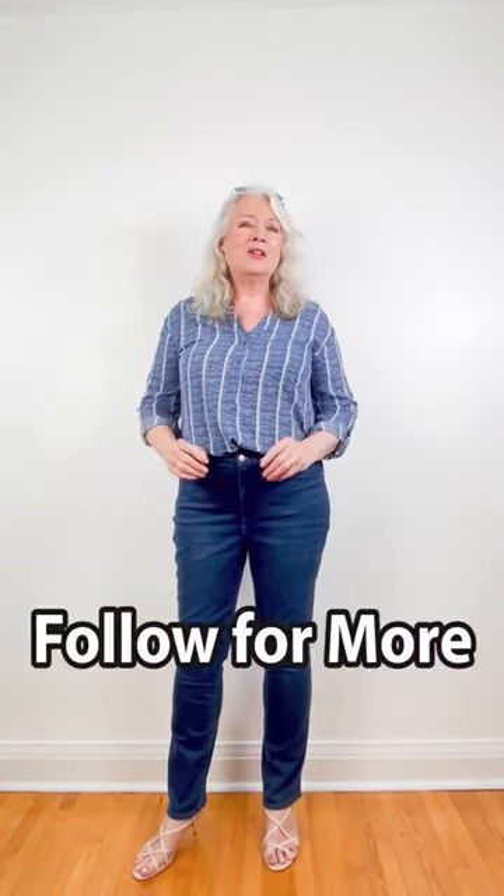I really hope that you love them as much as I do. Don't forget to follow for more. Bye bye for now.